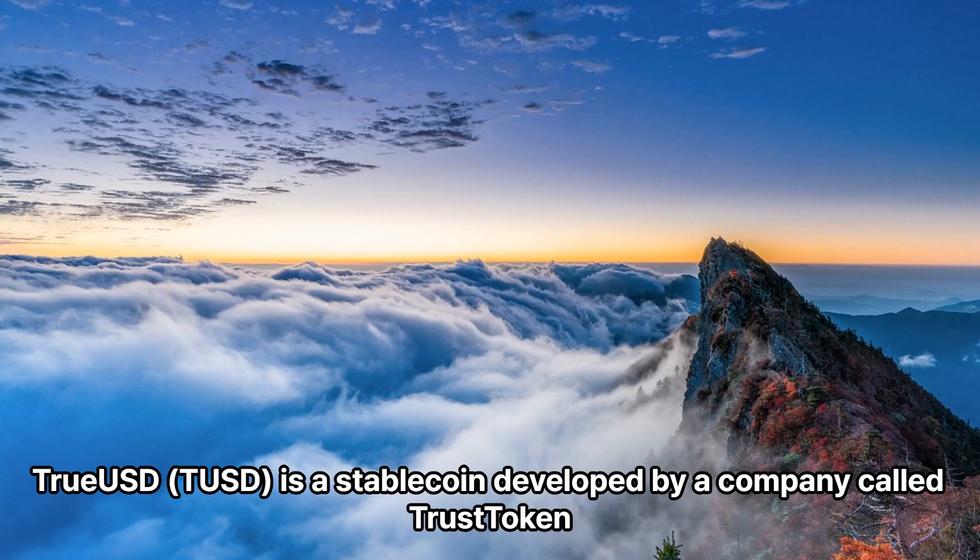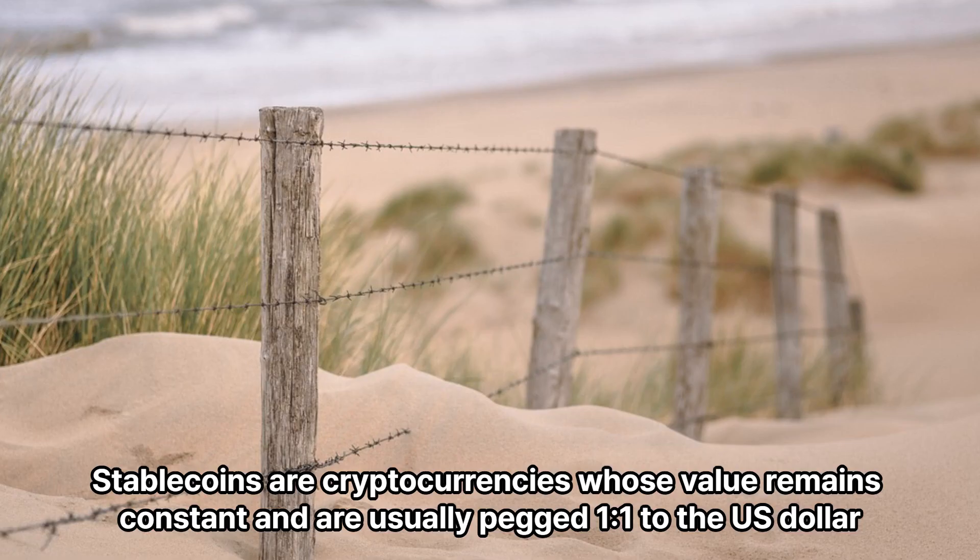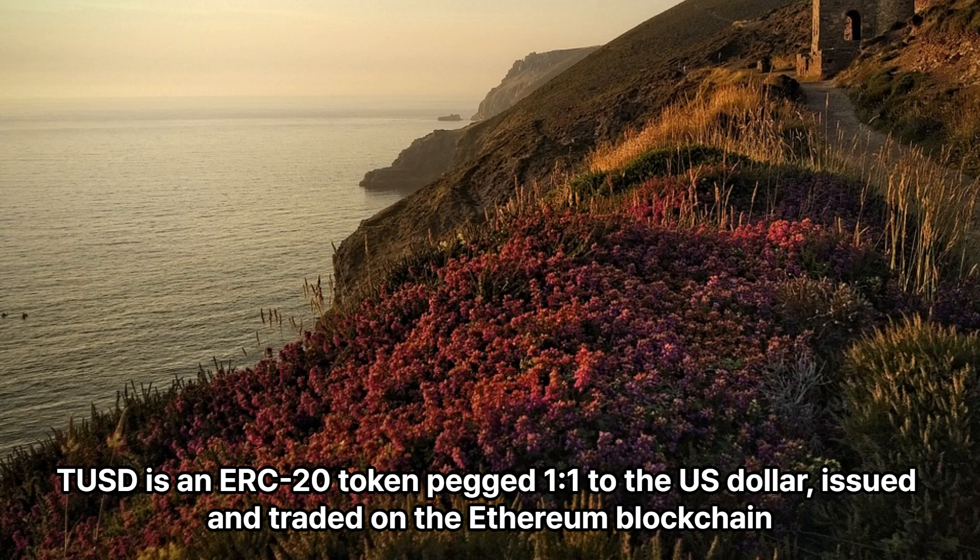TrueUSD (TUSD) is a stablecoin developed by a company called TrustToken. Stablecoins are cryptocurrencies whose value remains constant and are usually pegged 1:1 to the US dollar. TUSD is an ERC-20 token pegged 1:1 to the US dollar, issued and traded on the Ethereum blockchain.